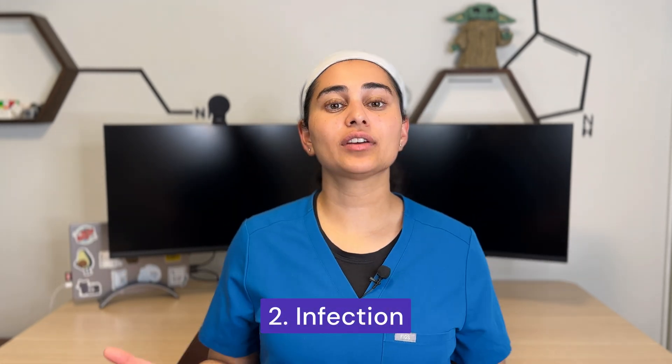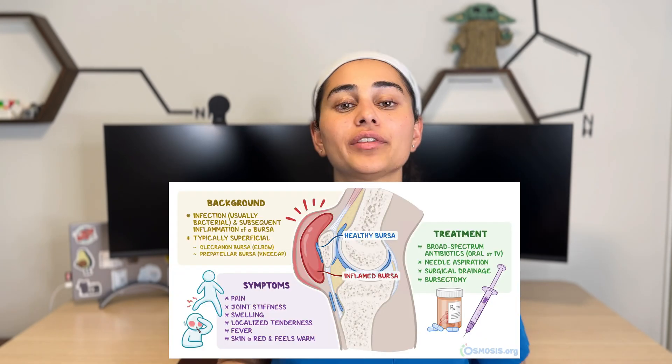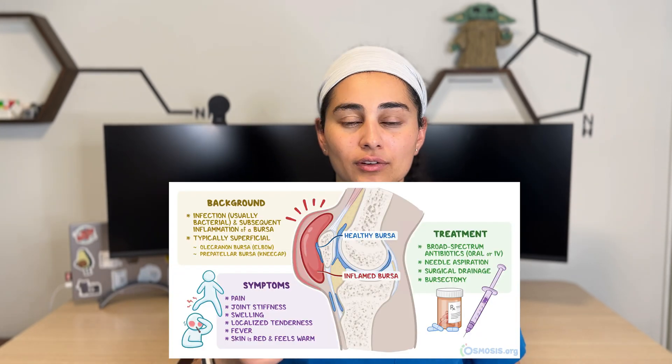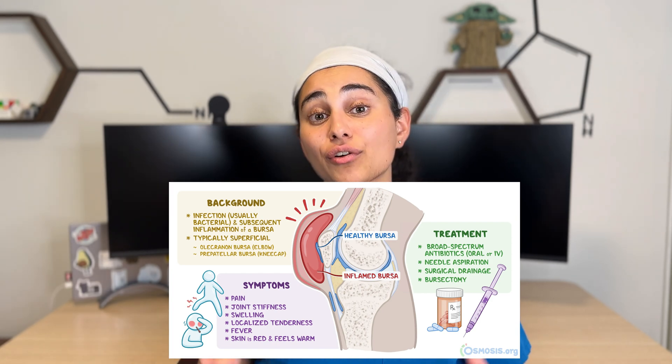Number two: infection. Anytime we inject into the body we are introducing a needle, so the risk of infection is truly there. The risk I quote people is around 1 in 10,000, although this will change depending on a patient's health — older and more immune-compromised patients may be at higher risk. Signs of infection don't have to present until 5 to 10 days after the injection, because it takes that level of time for bacteria to grow. Signs include extreme pain, lots of redness, lots of swelling, and a fever. If you have any of those, contact your provider or go to the emergency department.